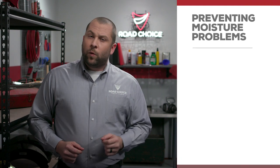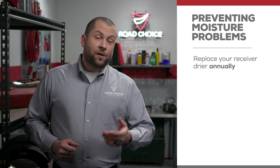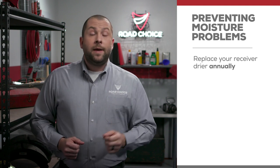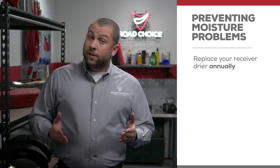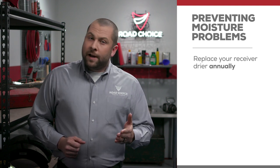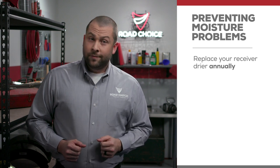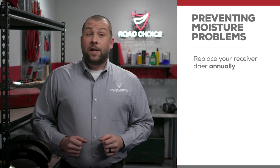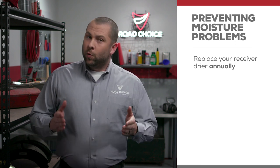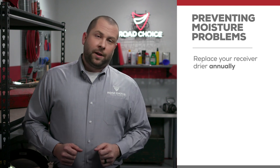The best way to avoid moisture problems is to change the receiver dryer on a regular basis, just like you would an engine filter or fuel filter. We recommend annual replacement regardless of miles, hours, or vehicle age. It's a preventative maintenance step that goes a long way towards keeping your truck up and running. Some receiver dryers have a built-in moisture indicator which makes it easy to check, but if you replace it every 12 months as recommended, you won't need a moisture indicator.